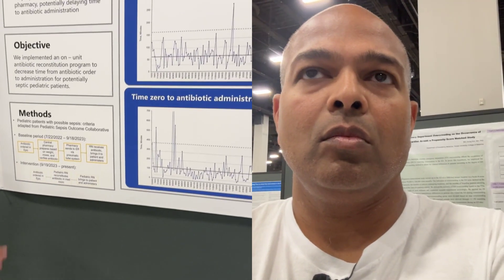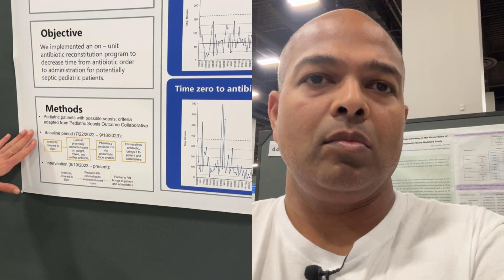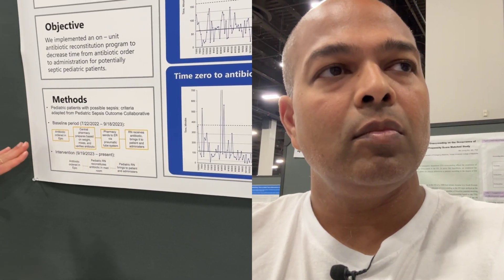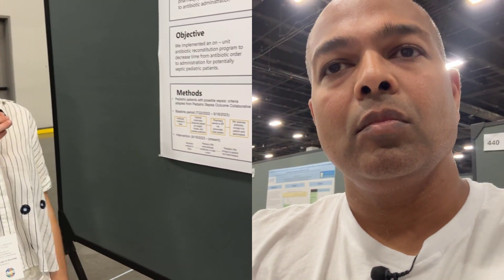We started with a baseline period, collecting data pre-intervention from July 2022 through September 2023. We then began the intervention with our pediatric nurses in our PDR, specifically trained to reconstitute meds on the unit, and started collecting data from September 2023. This is currently ongoing.